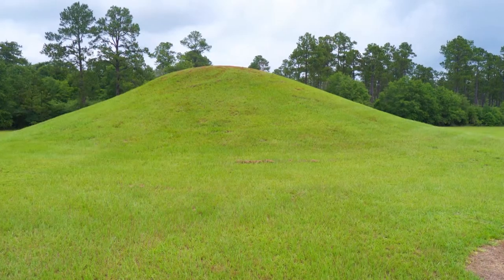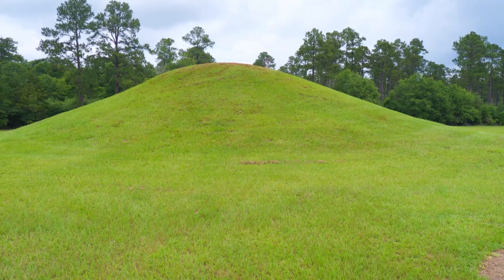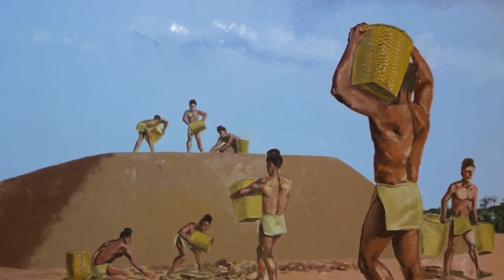What you see behind me is Mound D. It is a burial mound here at Colomokey Mounds that was built during the woodland period. It has over 77 remains in it. It was built by the Colomokey people toting basket loads of clay, so it's very labor-intensive.